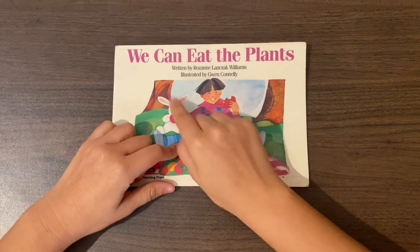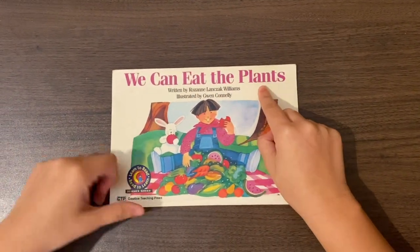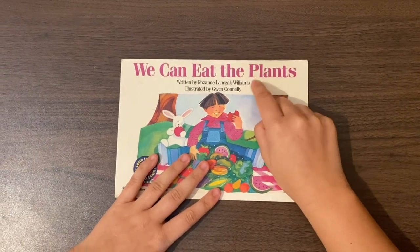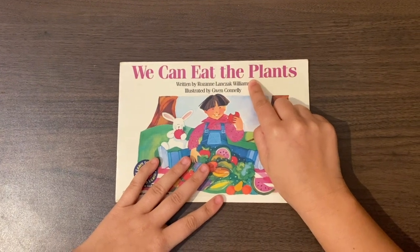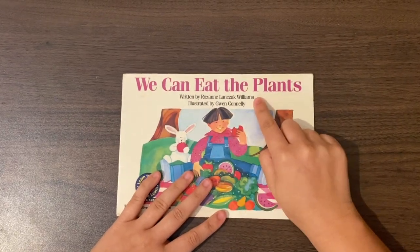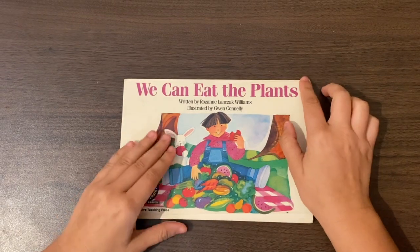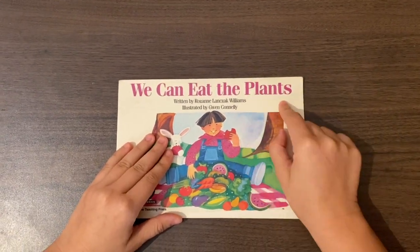Watch as I read the title. We can eat the... uh-oh, I don't know this word. Let's zoom in on the first letter of the word. What do I know that P makes a sound? We can eat the plants. Do you see how I used my knowledge of the letter P and what sound it makes to figure out this word?